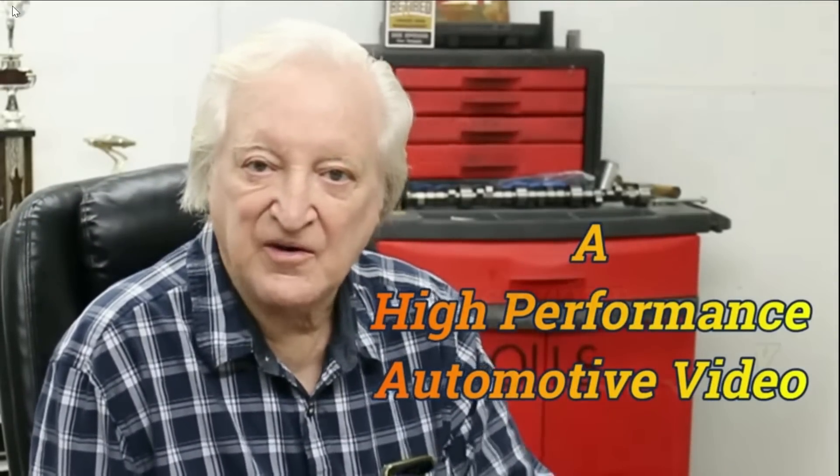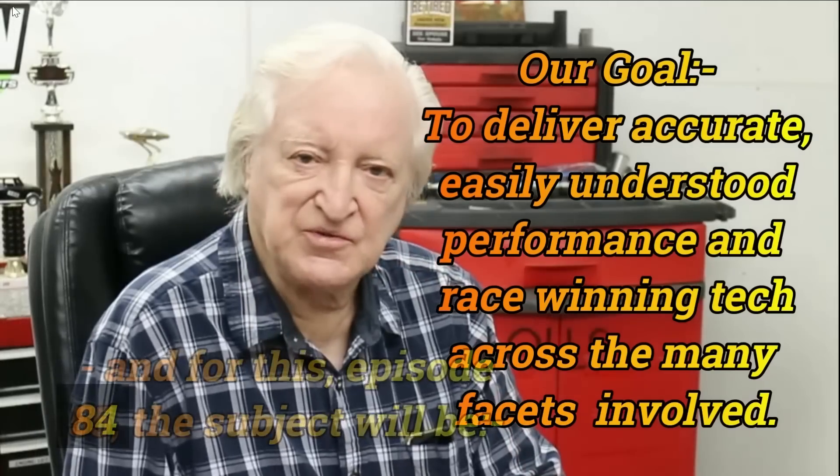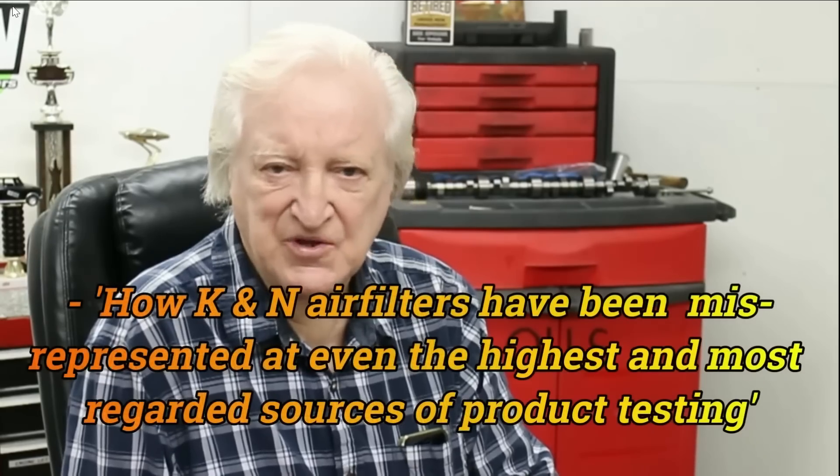Hi, David Vizard here and you are watching PowerTac 10. In this issue I want to deal with air filters, and K&N air filters in particular.